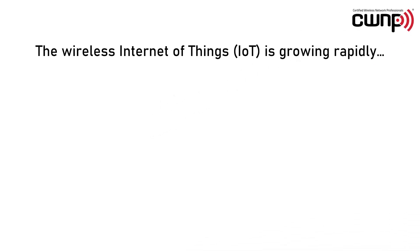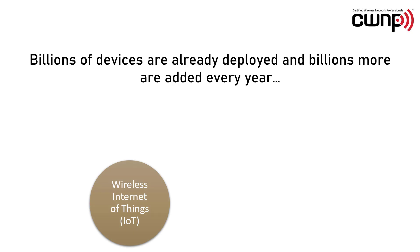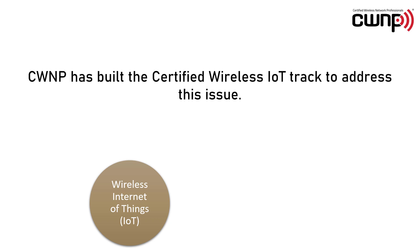The wireless Internet of Things is growing rapidly. Billions of devices are already deployed and billions more are added every year. At the same time, the number of people qualified to plan, implement, administer and troubleshoot the devices and supporting networks is less than the coming demand. CWNP has built the Certified Wireless IoT track to address this issue.